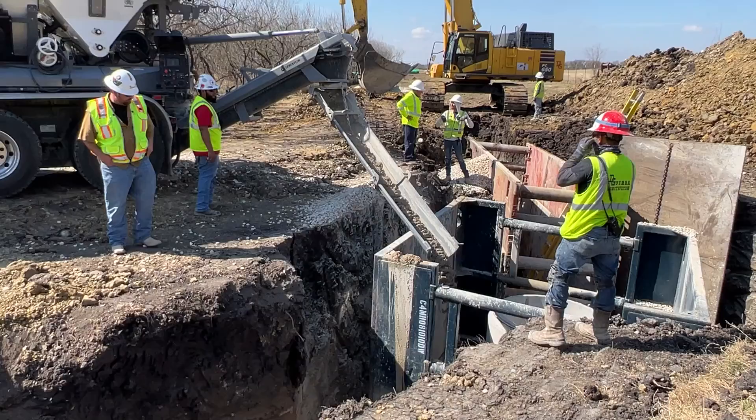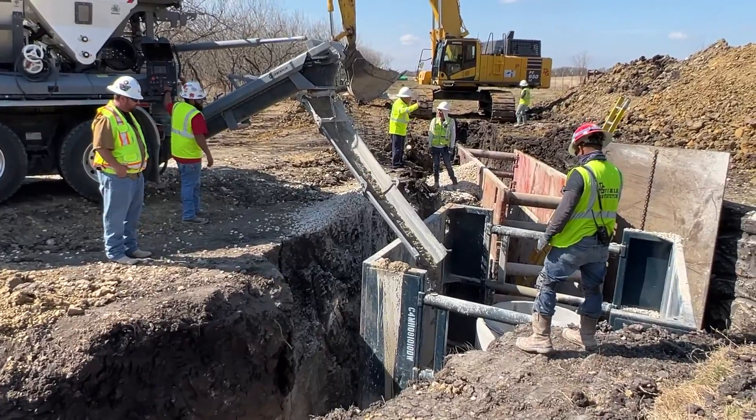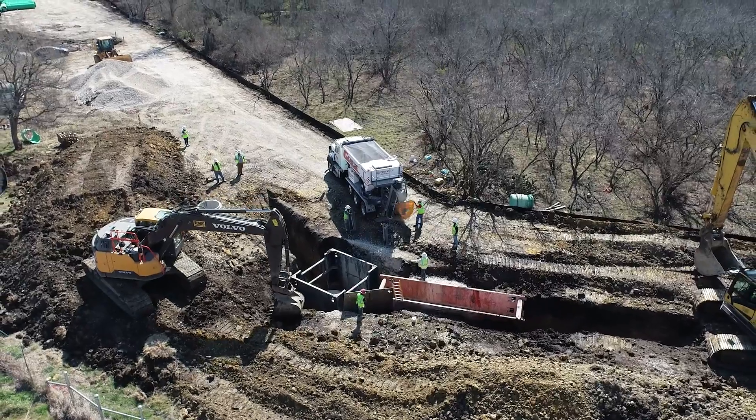Experience innovation like never before. Choose our Cement-Tech volumetric concrete mixers for your next project.